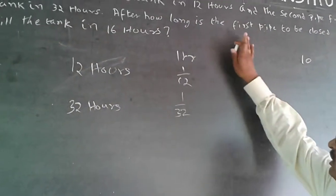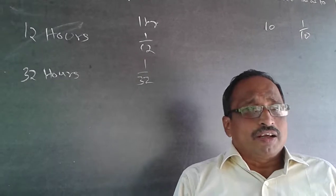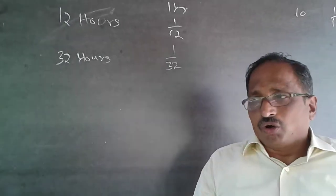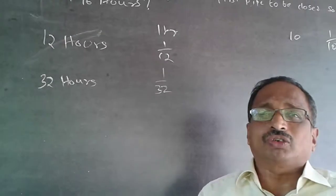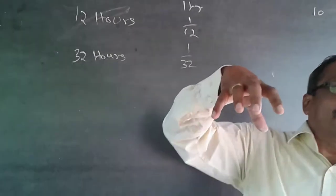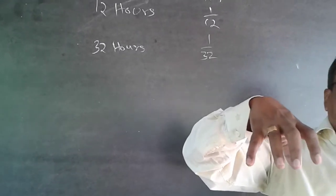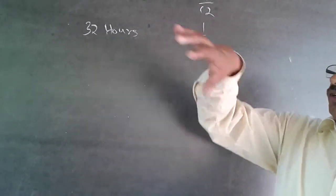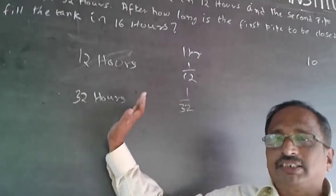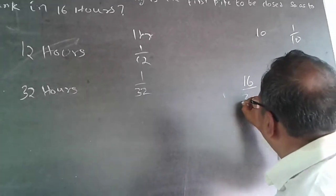The question is: after how long should the first pipe be closed? Both pipes are initially open. At some point I close the first pipe, and the tank gets filled in 16 hours. This means the second pipe can only operate for 16 hours, so its contribution is 16/32.